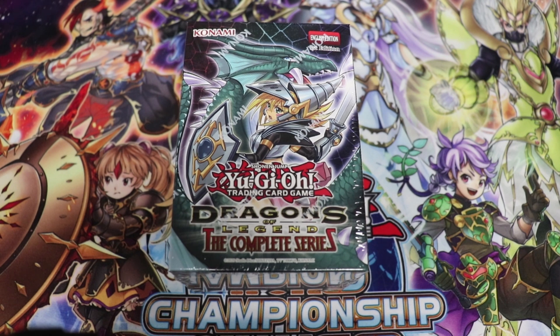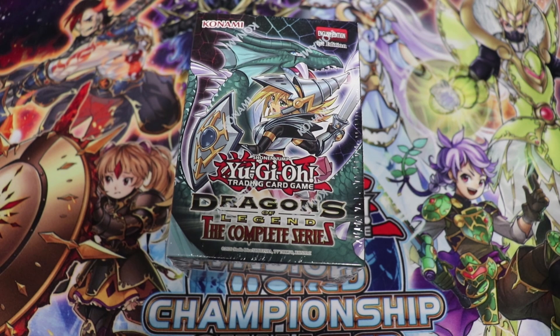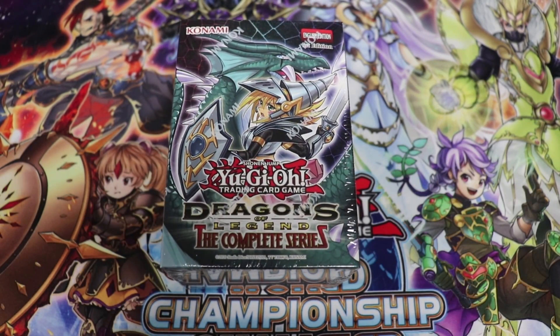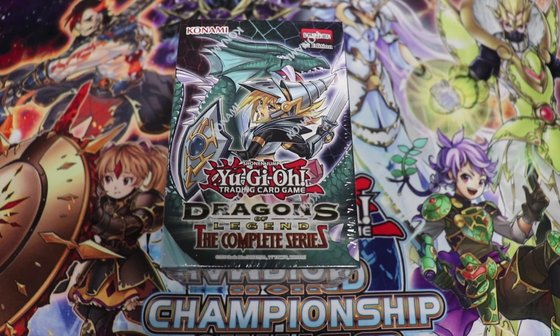We're opening eight copies of individual boosters that come in a display of eight — pretty much like a mini case. Six of those displays come in a master case. These MSRP for $15 each; you can go to your local game store or TCGplayer.com via the affiliate link in the description to get the cheapest prices. We'll see if singles are better than sealed — for the last few sets, sealed was a little better than singles.